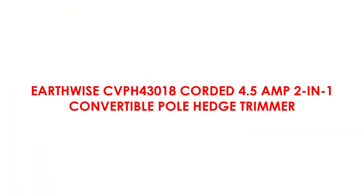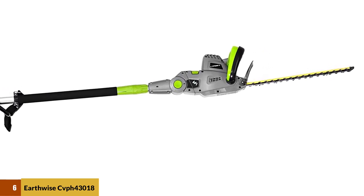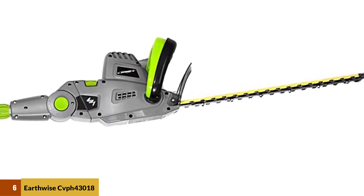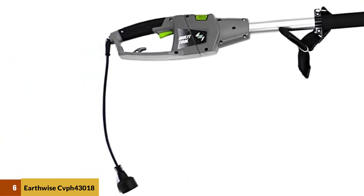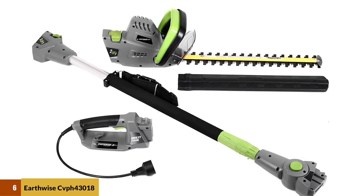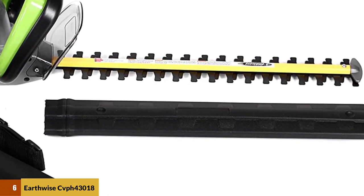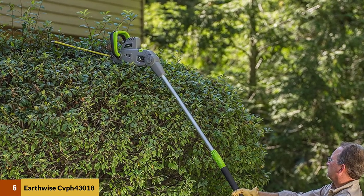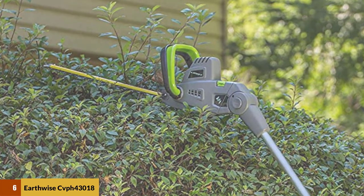At number 6: the Earthwise CVPH43018 Corded 4.5 Amp 2-in-1 Convertible Pole Hedge Trimmer. This is a highly versatile hedge trimmer that works as both a pole hedge trimmer and a handheld one, and you can switch between the two at the click of a button. It features a pivoting six-position adjustable head that makes it easy to cut odd angles and hard-to-reach areas. It runs on a 4.5 Amp motor with an 18-inch blade and is designed to provide up to 13 feet of overhead reach. Weighing only six pounds, it is the lightest model on our list, and the comfortable handle helps minimize hand fatigue.